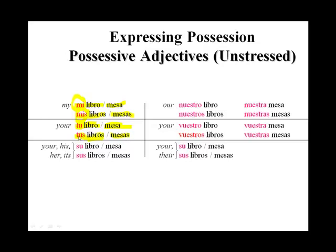Then we have your, his, her, or it. In Spanish, we only have one form for él, ella, usted. It does not matter that libro is masculine and mesa is feminine. But sus libros, sus mesas for the plural forms.